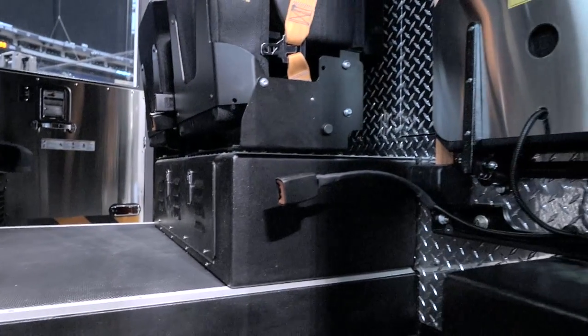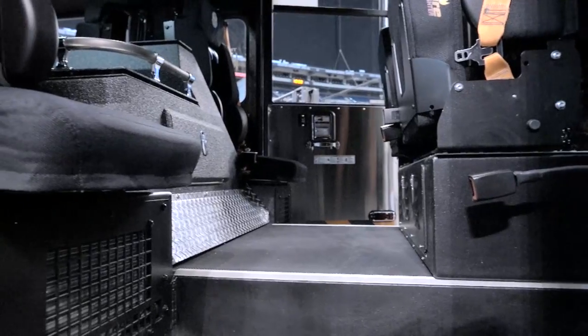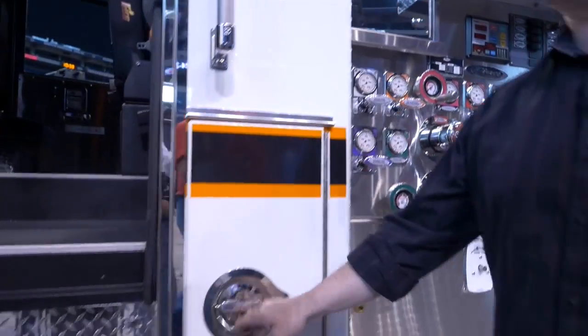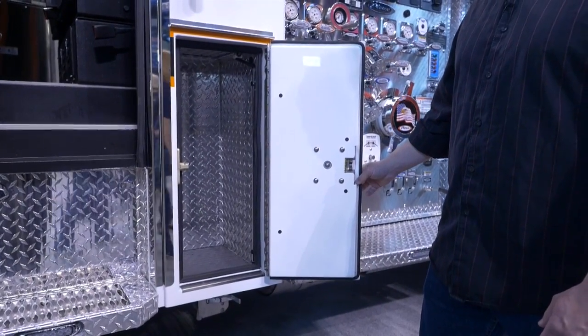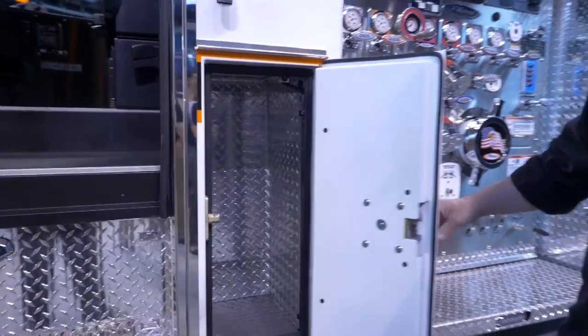We tried to get as much legroom as possible, being that the cab is a little bit slimmer than some of the other cabs that Pierce offers. We also put two compartments below each side of the rear of the crew cab itself. One side will have a fire extinguisher, and the other side will have just miscellaneous equipment.